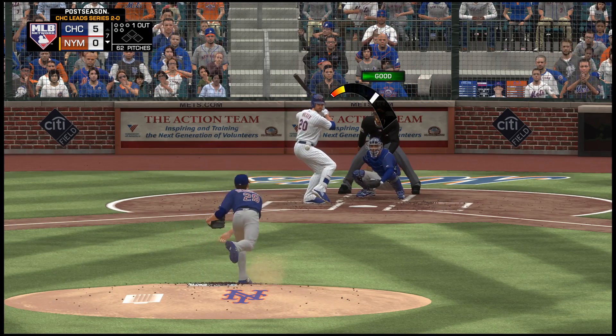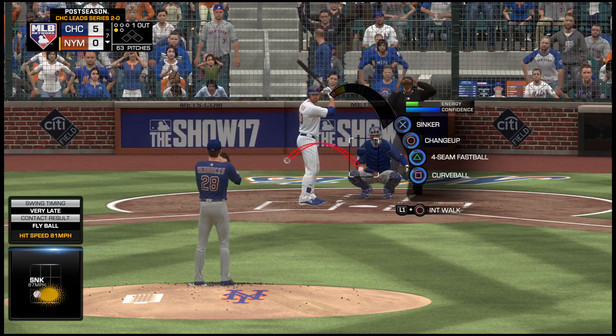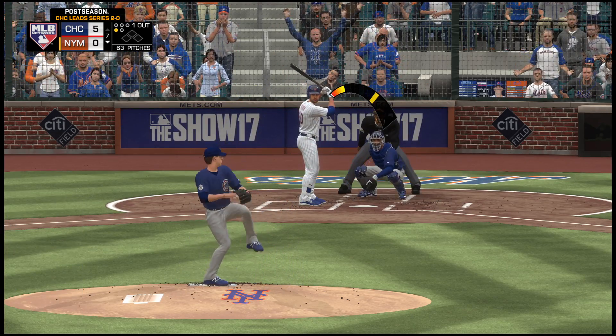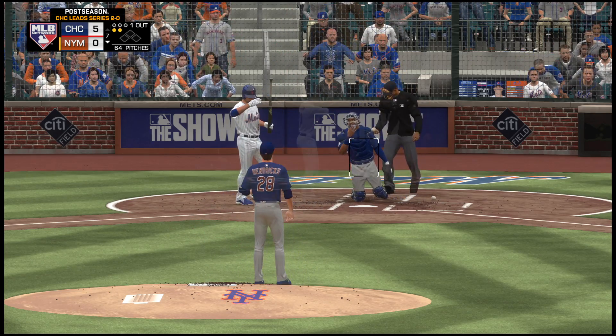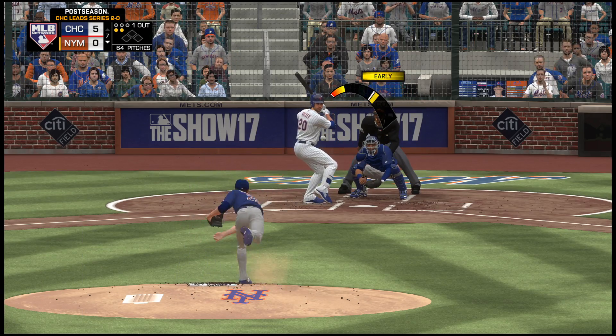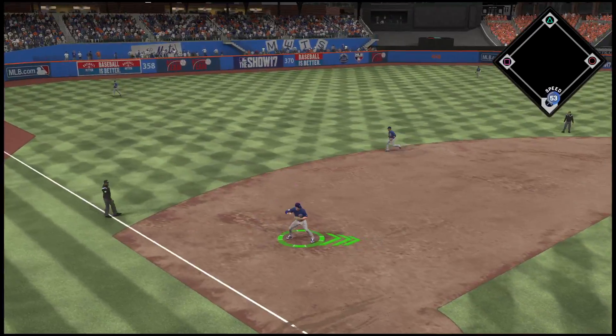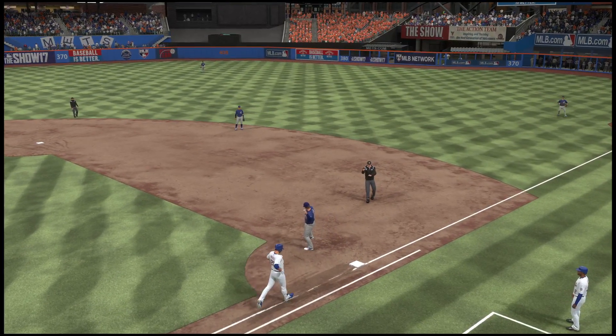The ball is going to find the seats down the left field line — foul, strike one. A ball chops foul here at the plate and he's behind nothing and two. Into the windup, here comes the 0-2 pitch — hit hard on the ground at third, throw in time at first for out number two.